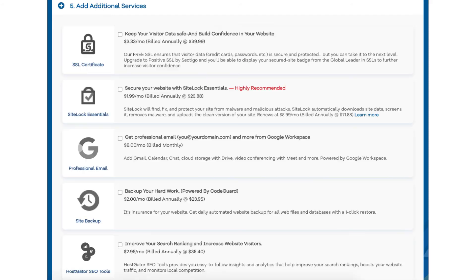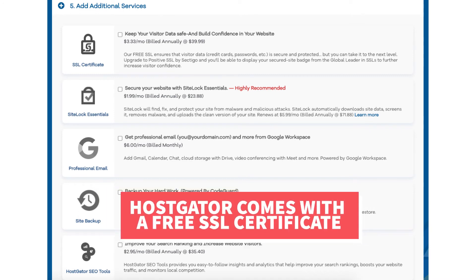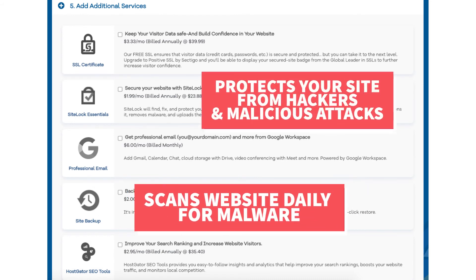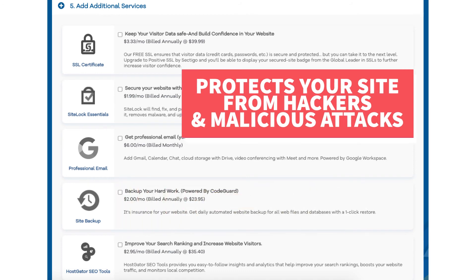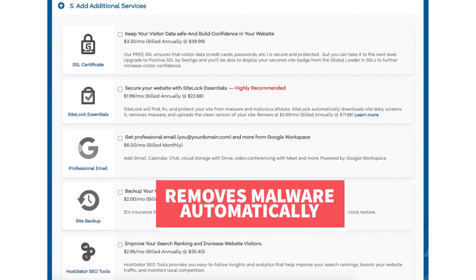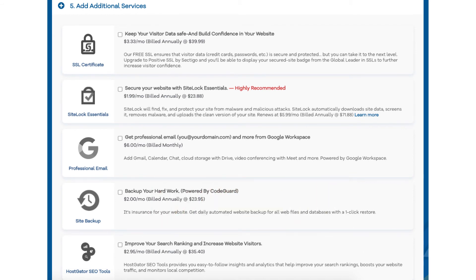Next, scroll down to the add additional services section. This is where you can select any Hostgator add-on services that you want — all these add-ons are completely optional. You'll see the SSL certificate add-on. Hostgator does come with a free SSL certificate for your site, so this add-on isn't necessary unless you want to upgrade to a positive SSL certificate, which will allow you to show a site security badge and comes with a $10,000 limited guarantee warranty by Komodo. Next you will see SiteLock Essentials. This add-on checks your website daily for malware, protects your site from hackers, notifies you if your site has been hacked, and removes malware automatically. If you're going to be using WordPress, there are free security plugins that do a good job at security as well.